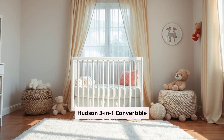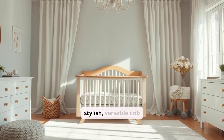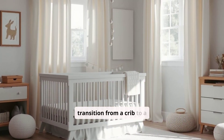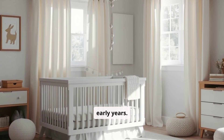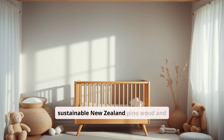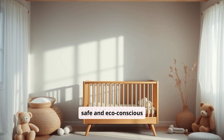Babeletto Hudson 3-in-1 Convertible Crib Overview: The Babeletto Hudson 3-in-1 Convertible Crib is a stylish, versatile crib known for its mid-century modern design and sustainable construction. It can transition from a crib to a toddler bed and daybed, making it suitable for various stages of your child's early years. Pros: Eco-friendly materials — made from sustainable New Zealand pine wood and finished with non-toxic, lead- and phthalate-free paint, the crib is a safe and eco-conscious choice for parents.